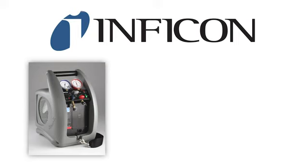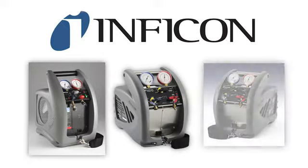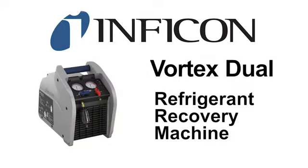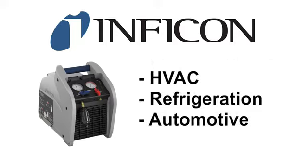Infocon has manufactured Vortex brand refrigerant recovery machines since 2003. Throughout this evolution, Infocon continues to offer a superior refrigerant recovery machine for the HVAC, refrigeration, and automotive markets.